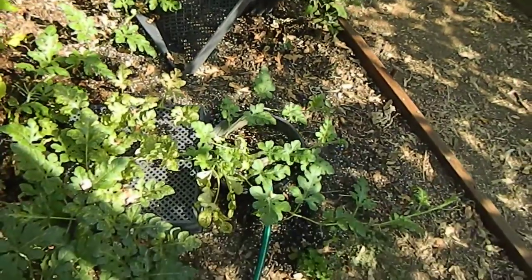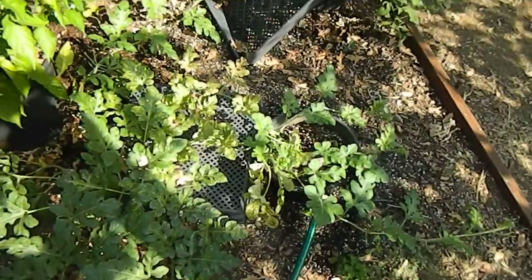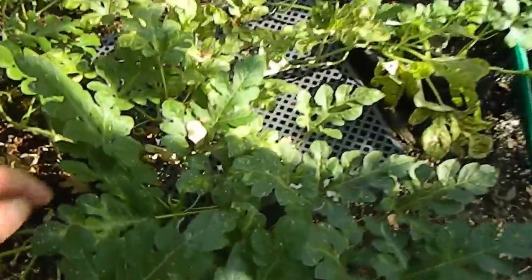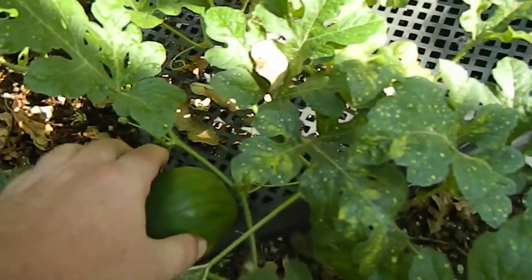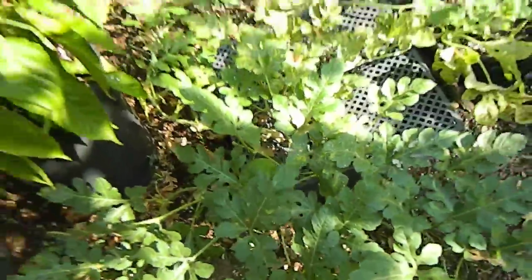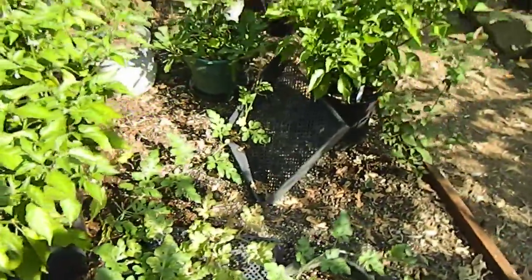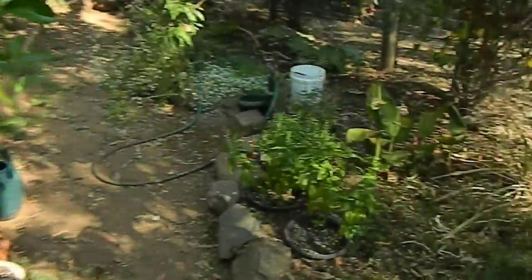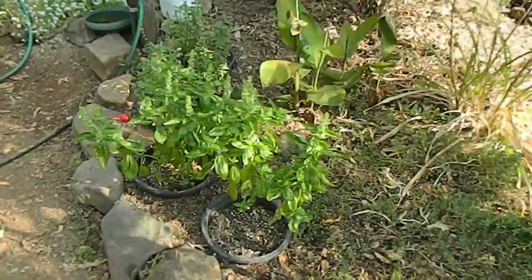Over here the watermelon is being watered currently — fine, starting to take off. I only have one fruit, a Moon and Stars, but hopefully in a month or so it'll be good to eat. We've also got some basil here — sweet basil.